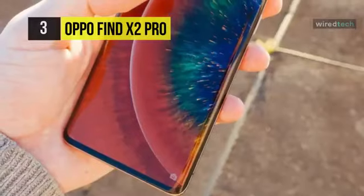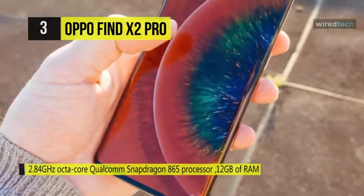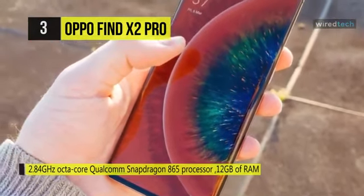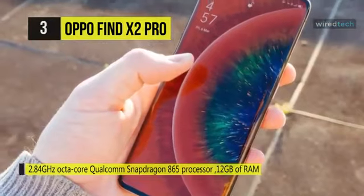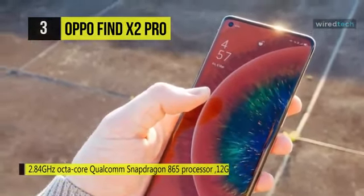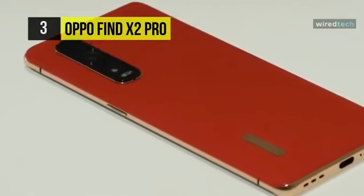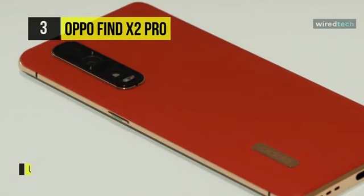As far as the cameras are concerned, on the rear it packs a 48MP primary camera with an f1.7 aperture, a second 48MP camera with an f2.2 aperture, and a third 13MP camera with an f3.0 aperture. It also sports a 32MP front camera for selfies with an f2.4 aperture.